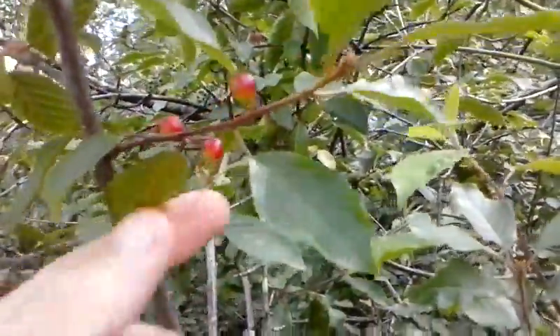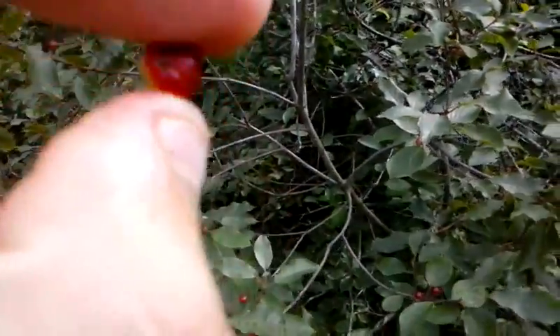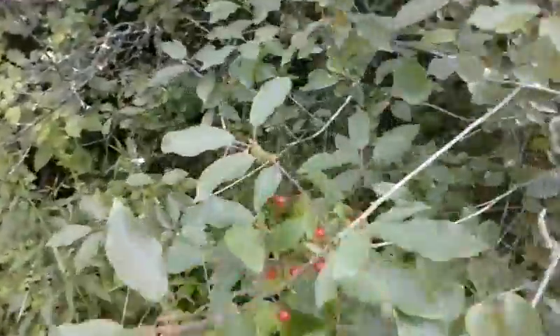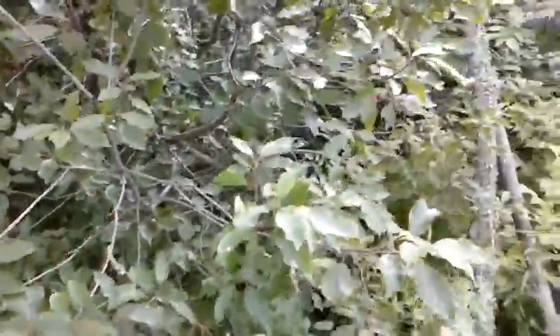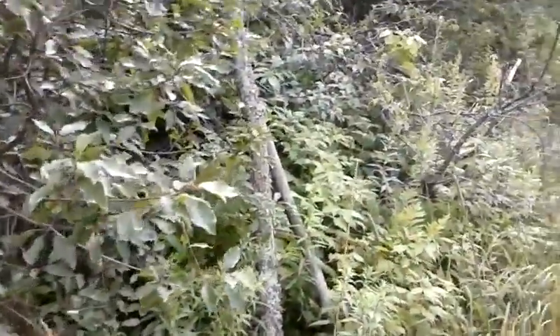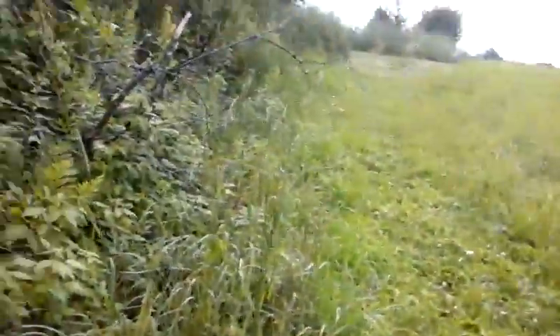You see these berries — these are poisonous. I don't remember what the name is, but they're kind of red. They're not quite ripe yet, but if you eat them you will definitely get sick or even die. Here's some more. These grow on trees. Most poisonous berries grow on trees or a small shrub that are only about a foot tall.